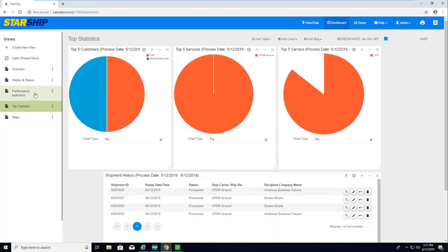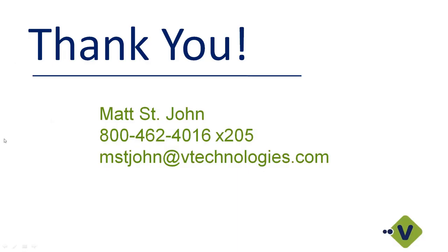A nice new feature in Dashboard is a heat map — I can drill down and see where my hotspots are and where I've shipped to. Dashboard and e-Notify are both standard features included with Starship. If any current customers aren't taking advantage of e-Notify or Dashboard, please feel free to reach out to me and we can get you further information and get those programs up and running.